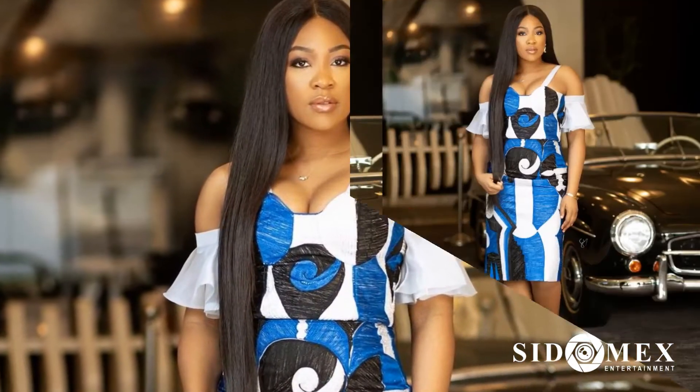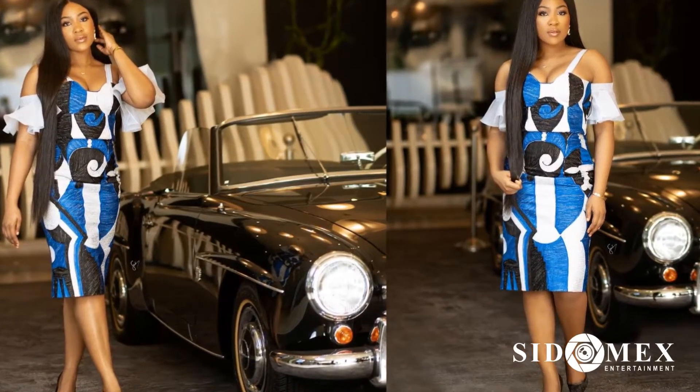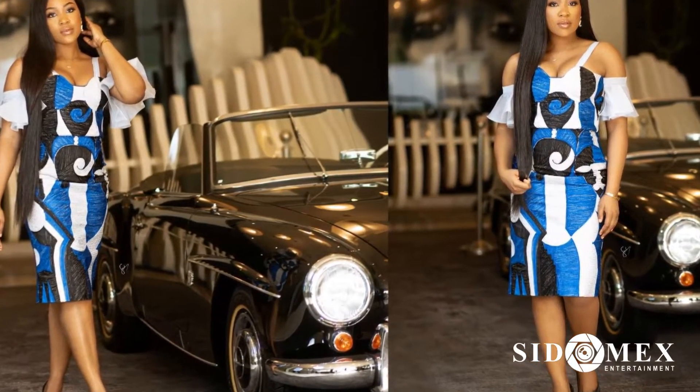Number 5: Erika. Still on trending Ankara styles, Erika, who doesn't disappoint when it comes to slaying, definitely didn't disappoint in styling her Ankara.